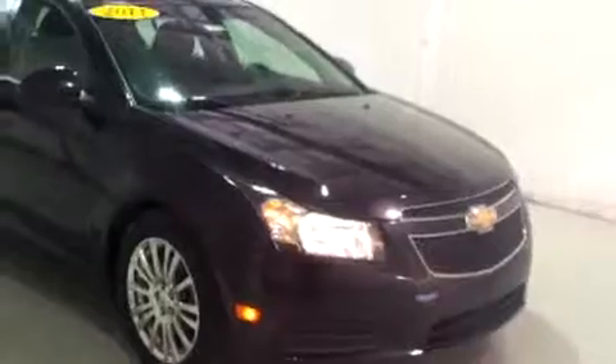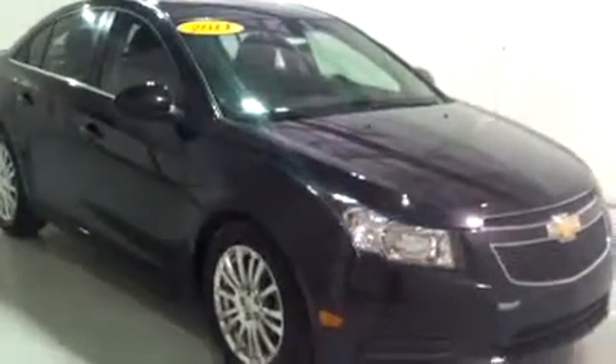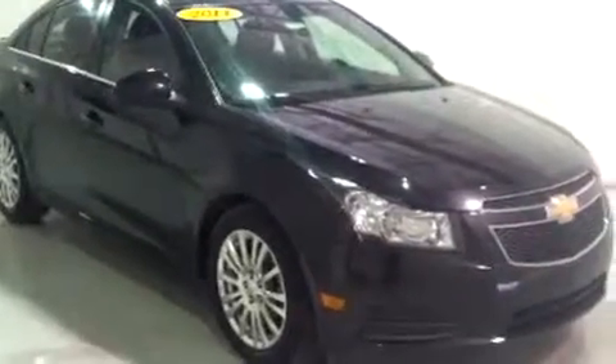I'm just going to finish up this tour by walking up this side of the body — mostly it looks beautiful. It's in great condition inside and out. I really like those rims. So once again, this is Brianna from Schaefer Chevrolet in Pinconning, Michigan, and I just showed you this 2011 Chevy Cruze. Thank you, and have a wonderful day. Bye.